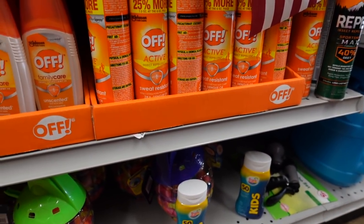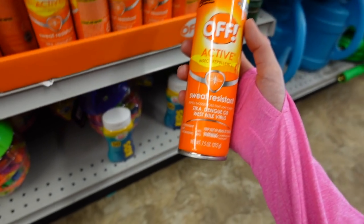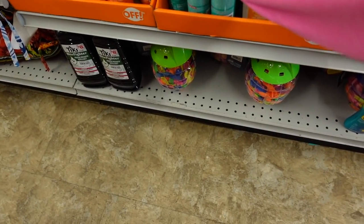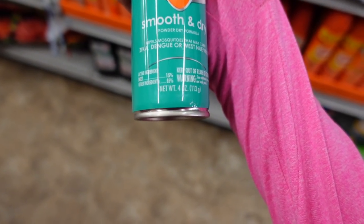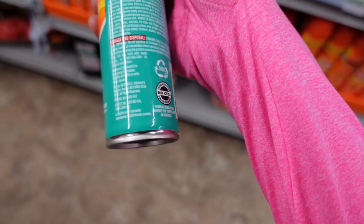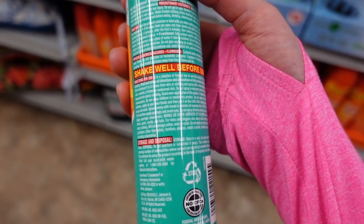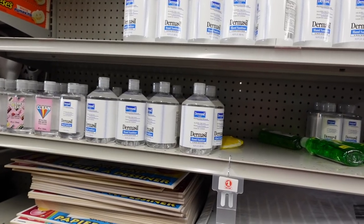Sunscreen may also increase the penetration of DEET into the skin, which is not good. Here's the OFF Active insect repellent. And the Family Care Smooth and Dry — this one has 15% DEET. That's going to require more frequent reapplication if you're outside for a longer time, so you may just want to go with the 40%.